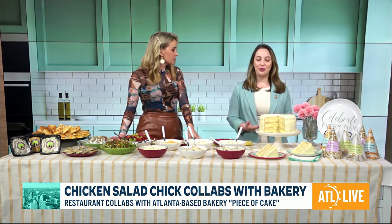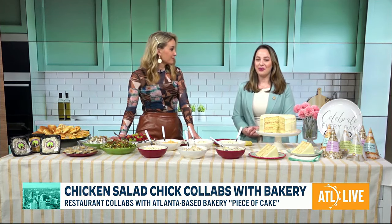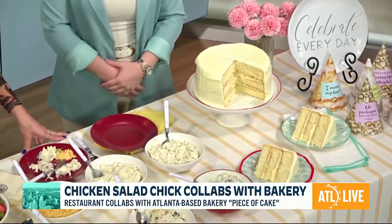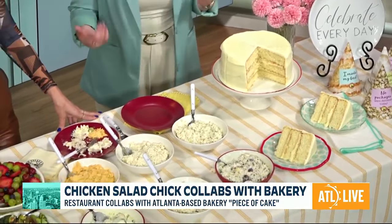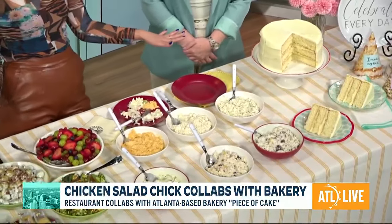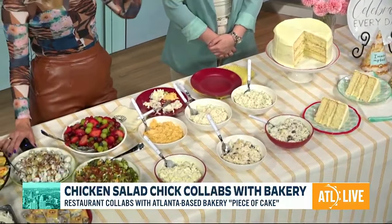Whole cakes are available — you can either pick up a slice in-store or go online and pre-order a whole cake for a birthday, graduation, or just-because cake. It's summertime — this is basically your spread for a picnic. You have everything here, and then you've got dessert now. Gabrielle, thank you so much for sharing all this important info. Go check them out. We'll have all the information on ETLLiveShow.com.